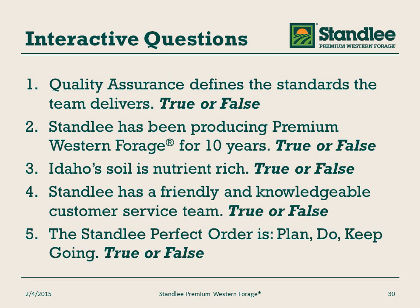That concludes the class. As we give this as a live presentation, we call this interactive questions. I'll read the question, allow you time to think about it and formulate an answer, and then give you the answer. Question one: quality assurance defines the standards the team delivers — true or false? True. The quality assurance team defines the standards based upon market needs and operational deliverables, and follows up to make sure we deliver to those standards.